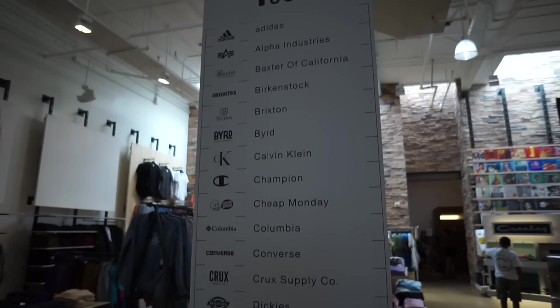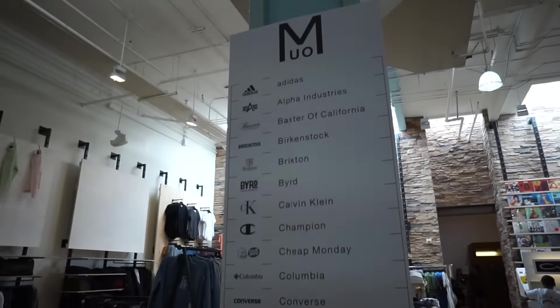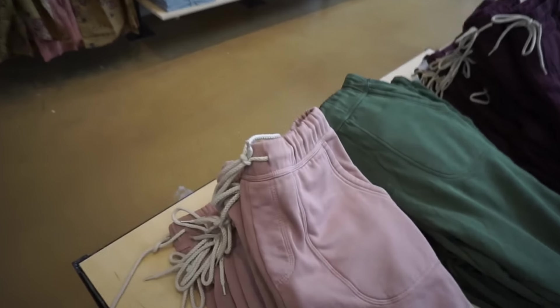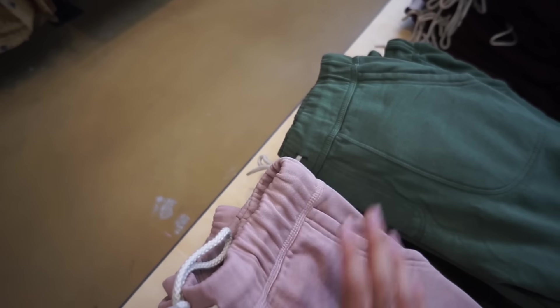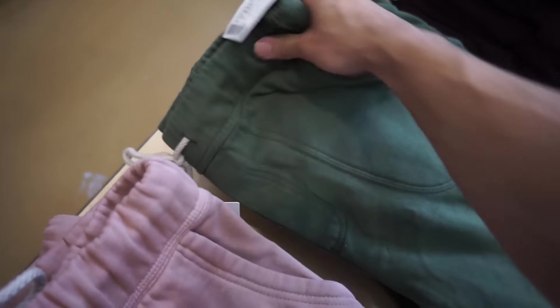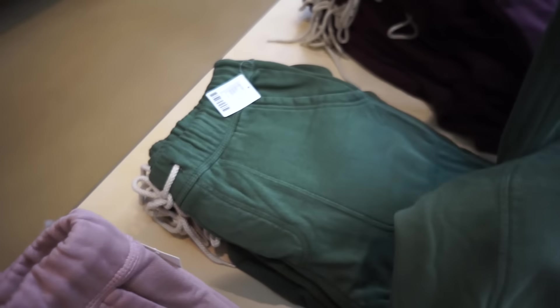You guys can see here all the brands that Urban Outfitters has. I really wanted to try on these new sweatpants they have — I saw them last time. I don't know if I should go with pink; I feel like the green one is more versatile. They're $39, which I think is a really good price, so I'm gonna get a small in them.